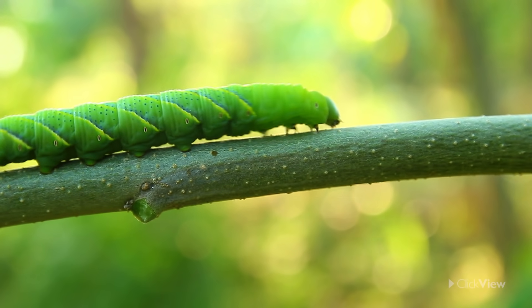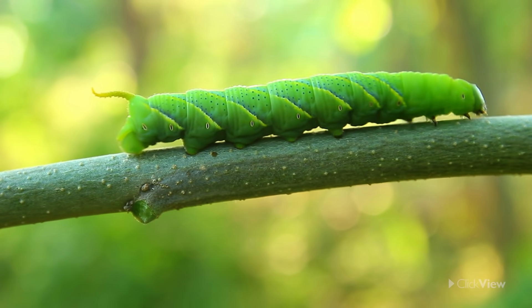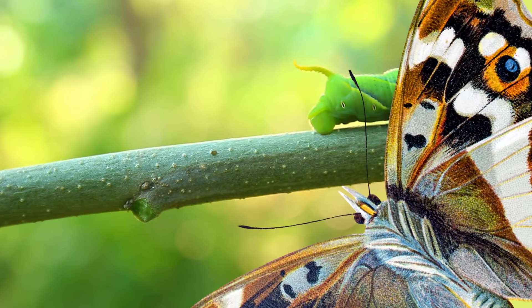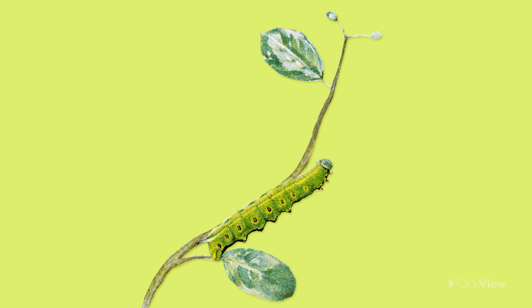Now you might be wondering, how did they change from a tiny, wriggly, worm-looking insect to a stunning butterfly? Well, you're about to find out. The life cycle of a butterfly has four stages.